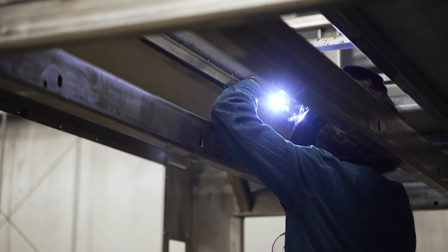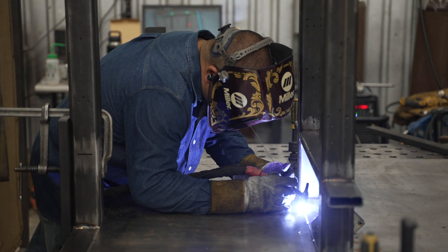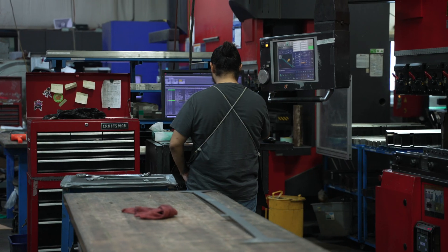The main issue that we're seeing is being able to hire competent, experienced workers for our specialized processes like welding, grinding, and machine tending.